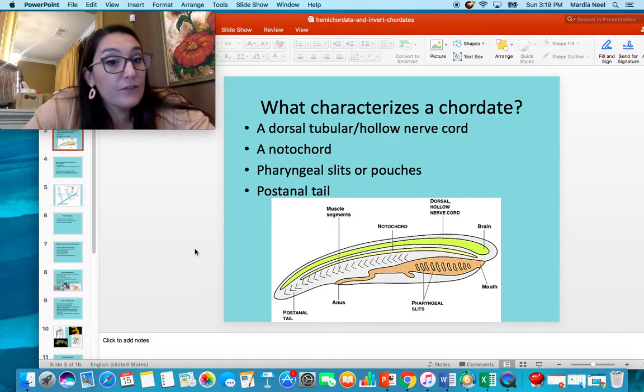You might be confused right now and say, 'But Ms. Neal, humans don't have gills.' You'd be right — humans don't have gills. We do have pharyngeal gill slits, though, embryonically when we're developing.